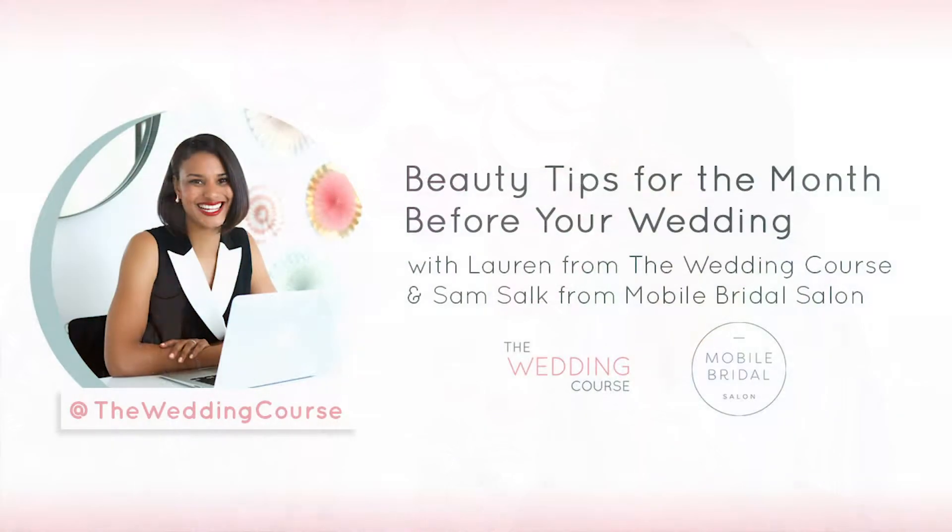We're back with Sam Salk of Mobile Bridal Salon, and today she's talking to us about what all the brides are asking: what do I do in the month leading up to my wedding with my skin and hair regimen?